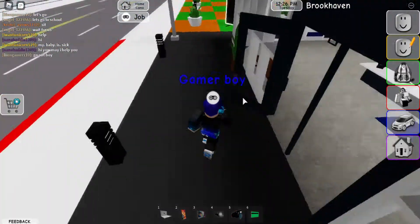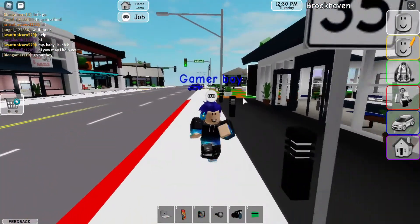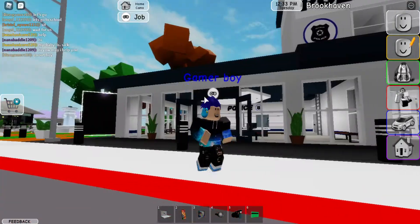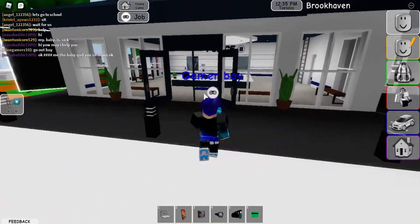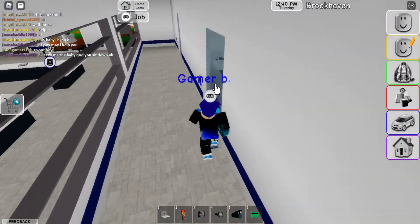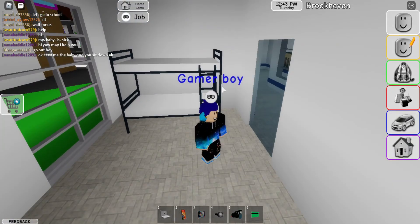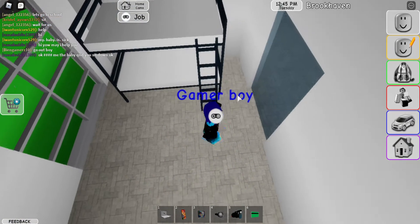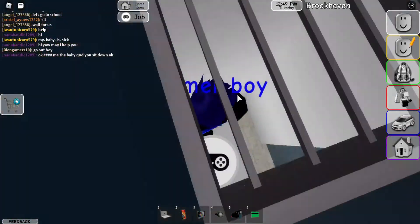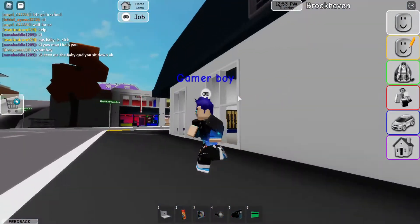Hello guys, today I'm going to show you the three secrets in Brookhaven in 2020. The first is you have to go in the police station. If you're locked in here at the police and you want to take revenge or something, you have to go in the vent. When you go in the vent, you go in here and then you escape. Super easy.